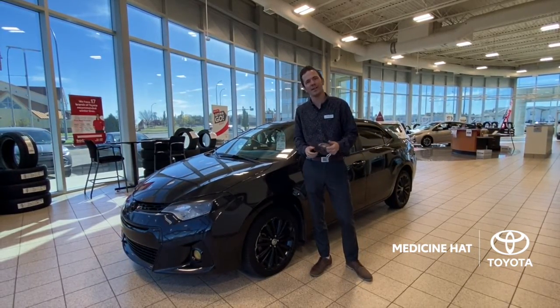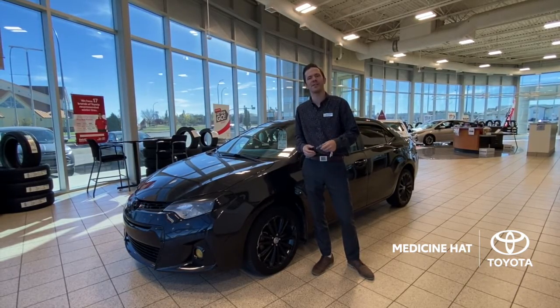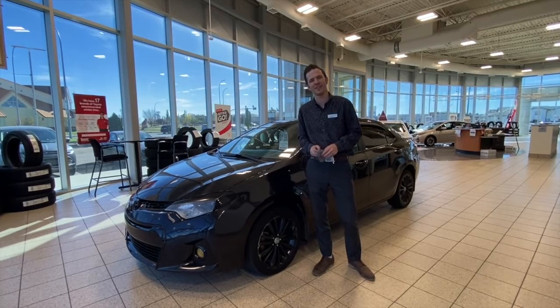Pricing only $11,995. Give us a call, go on to medicinehattoyota.com, or just stop on by the dealership — we'd love to see you in person. Again, it's Brandon Robinson at Medicine Hat Toyota. I'll see you guys soon.